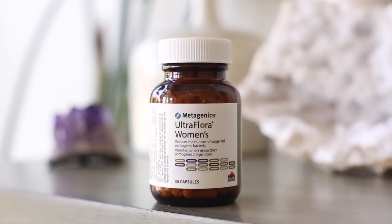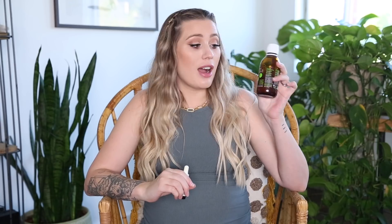Another non-negotiable for me has always been a good quality probiotic. I currently have it at home in my fridge because it's a fridge-stable product. I think gut health is of utmost importance — pregnant or not — but especially during pregnancy. The last two supplements I recommend, which I also take outside of pregnancy, are vitamin D3 and omega-3. I really like this one because it's plant derived — it's from Nutri-Sea. I'll leave all brands linked below.